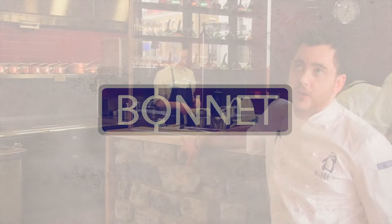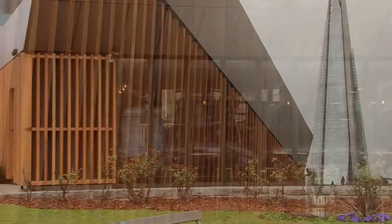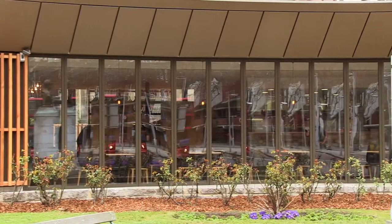Story was a dream of mine for 10 years and now it's finally happened. The site is on Tooley Street in London Bridge. The restaurant took just under a year to build. It was formerly a public toilet block that got completely knocked down.